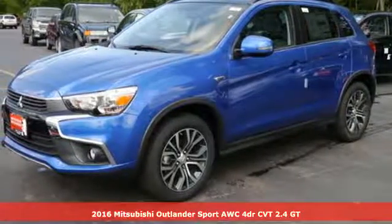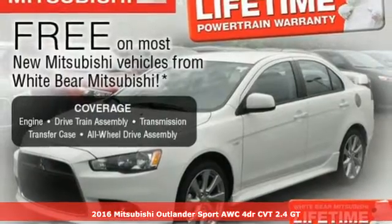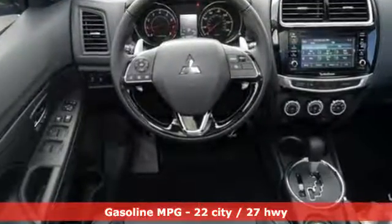It's a 2016 Mitsubishi Outlander Sport 2.4 GT All-Wheel Control with a continuously variable transmission. Find your own lane in this Mitsubishi, plus it offers an exciting list of features.